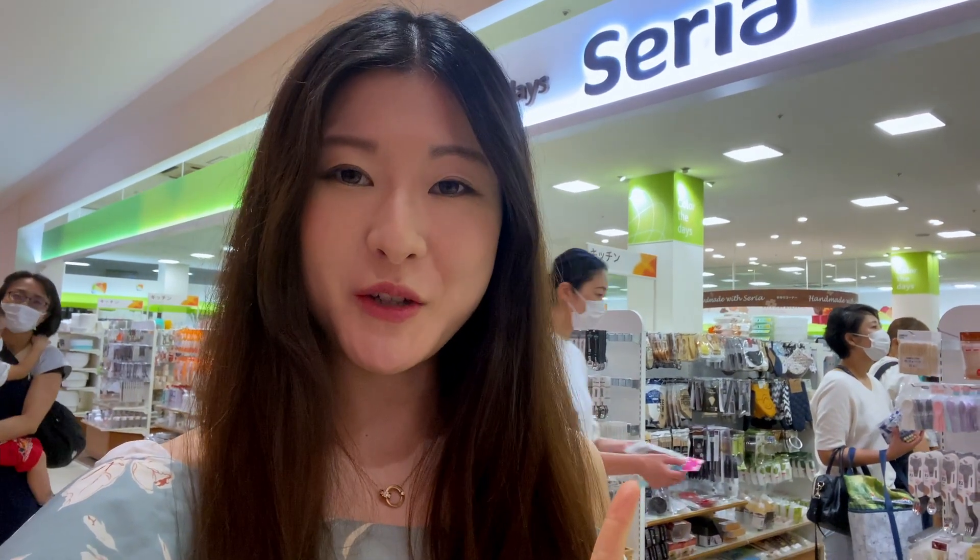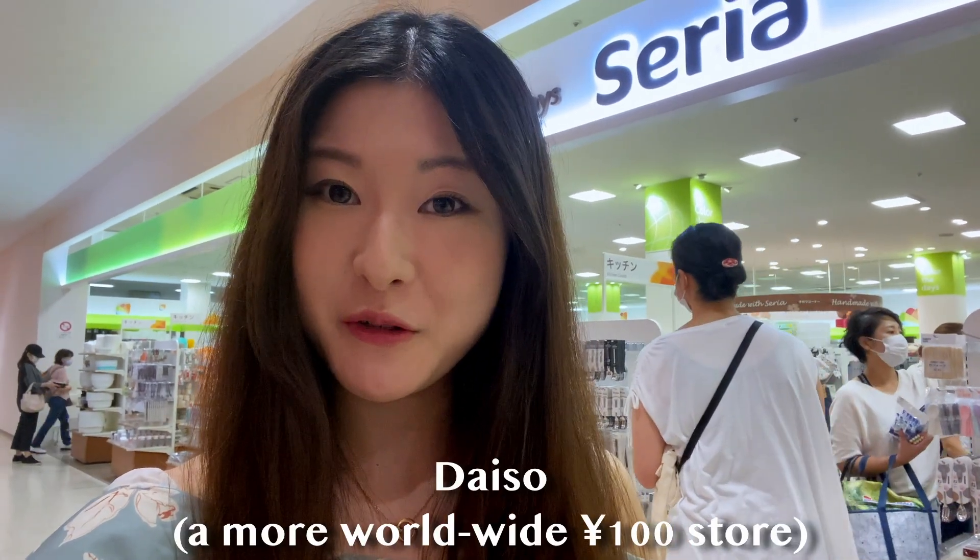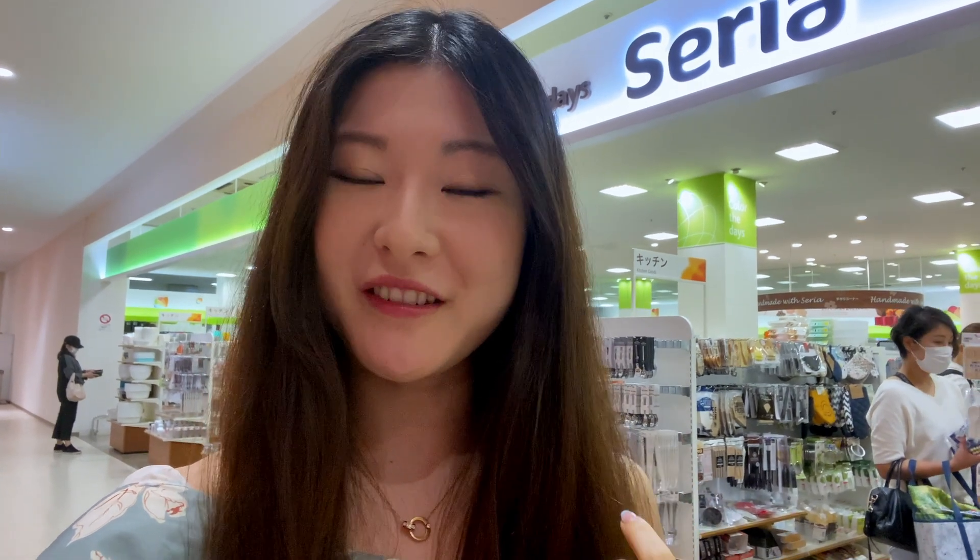Hey guys! Welcome to my channel Tokyo Foodie Sarah. In this video today I'm going to be showing you a shop called Seria. It's a 100 yen store just like Daiso in Japan. I'm going to show you what they sell and also the things I got at the end of the video. So make sure you stick till the end. Without further ado, let's get started.